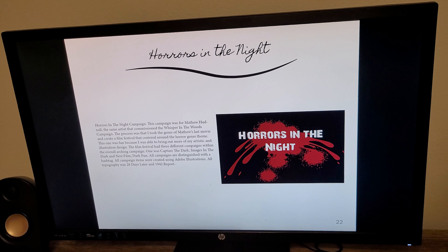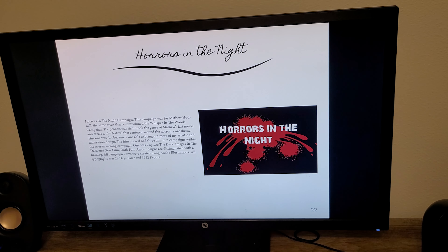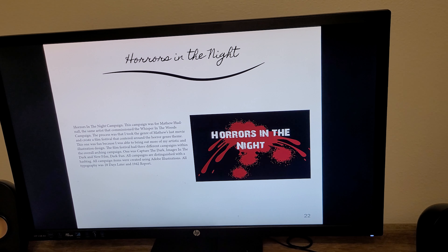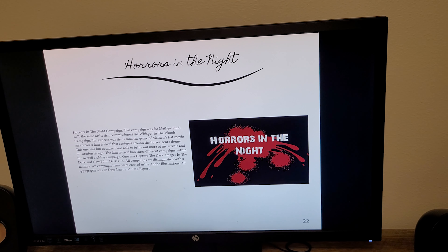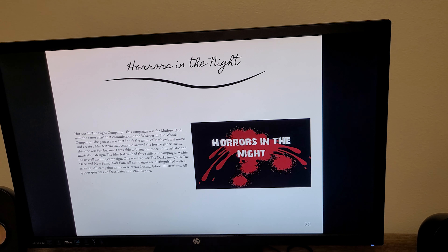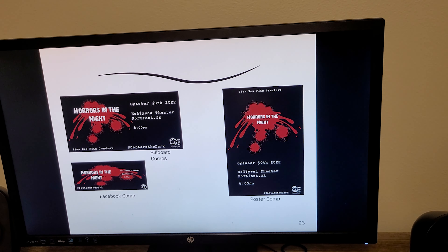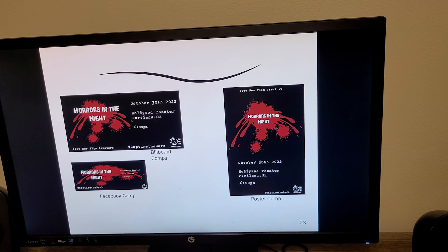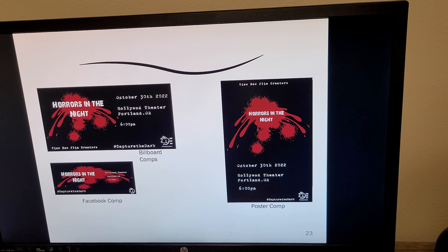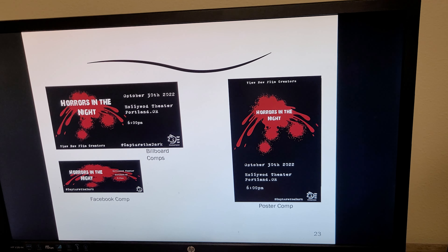The next project is Horrors in the Night. This one was also done for Matthew Hudnall, the same artist who commissioned Whisper in the Woods. This one features Illustrator as well, with some horror type called 28 Days Later. It also features the Rat Bad Boy production logo. I really like how the white pops and the red just adds a little splash of color.